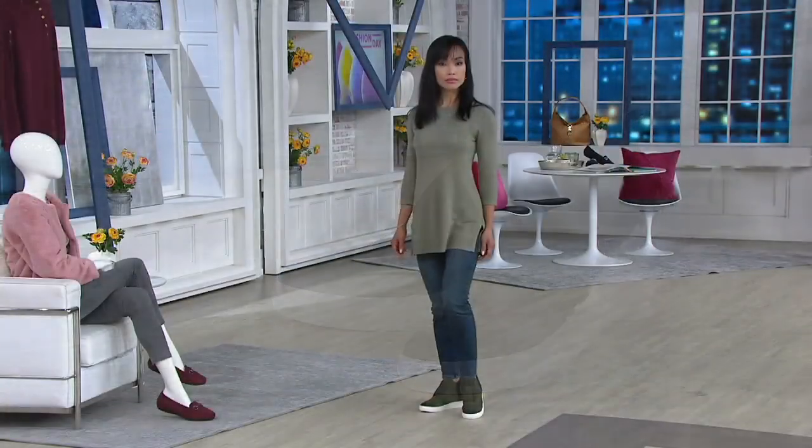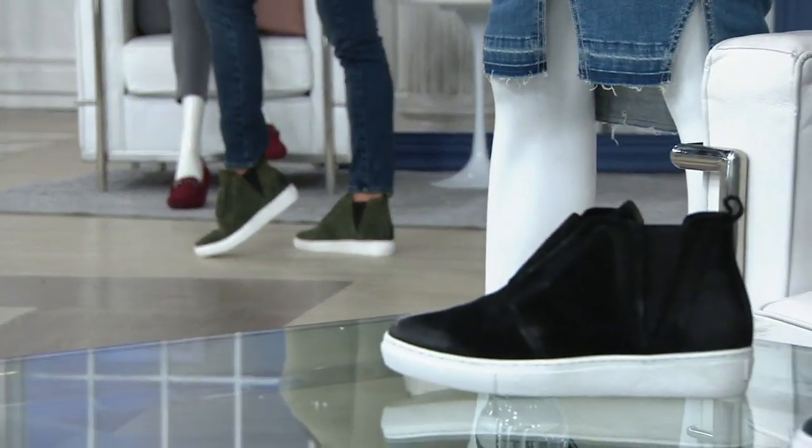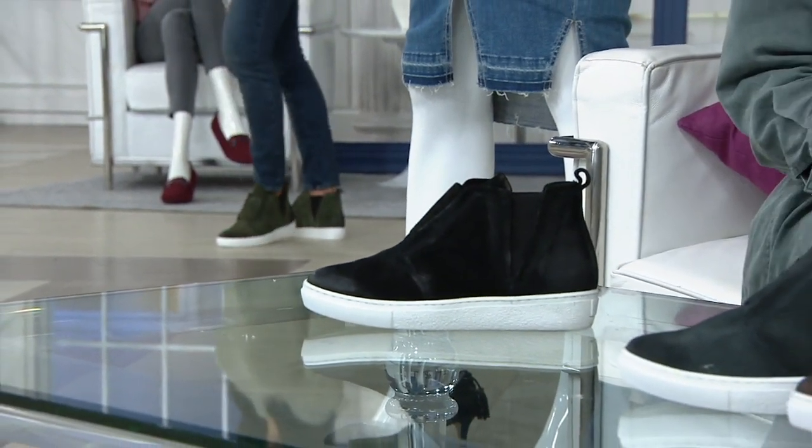It's that balance between the white sole and all of that beautiful leather. The goring makes it easy to walk in, and then of course the Mizmoos details like the burnishing around the toe, where you see that depth which really gives it some dimension.